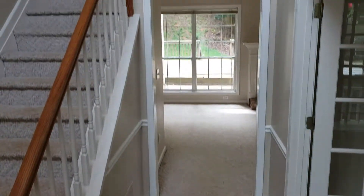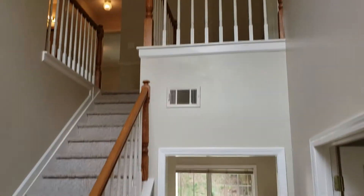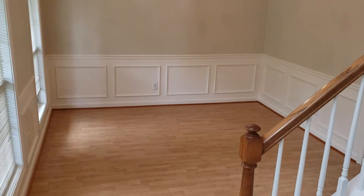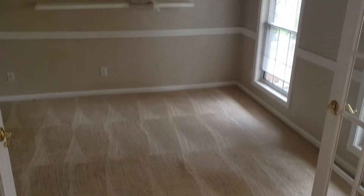You walk into a two-story entryway. On the left side is your dining room, and on the right side is a private office.